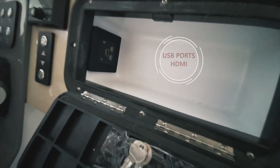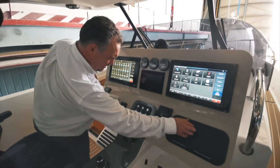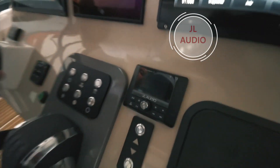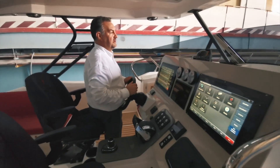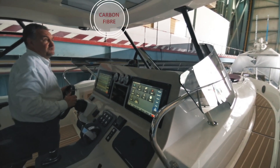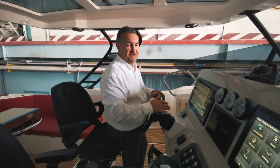The JL Audio entertainment system is on this yacht. The helm position is really nice, looking out through the screen. The hardtop is a carbon fiber hardtop — we do quite a lot of carbon fiber here at Gulfcraft, mainly to reduce weight across the yachts.